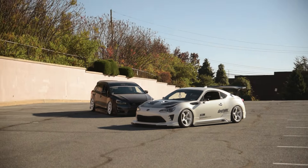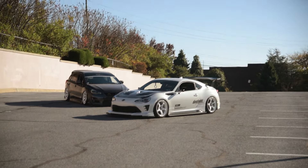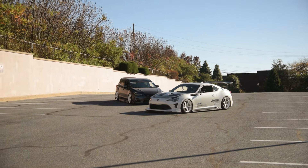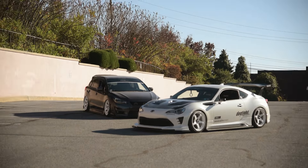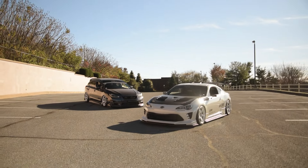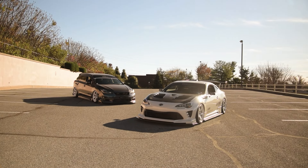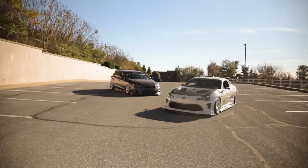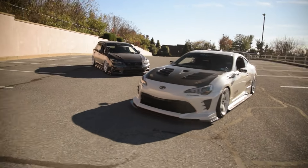As you guys can see off in the distance, I have both my cars here. I just decided to randomly do this today — both cars aren't even clean at all, I haven't washed them in a good bit. But it's kind of a rare opportunity to bring them out here together. On the right is my 2020 Toyota 86, and on the left is my 2015 Subaru Impreza. Both of these cars have changed my life in more ways than one.